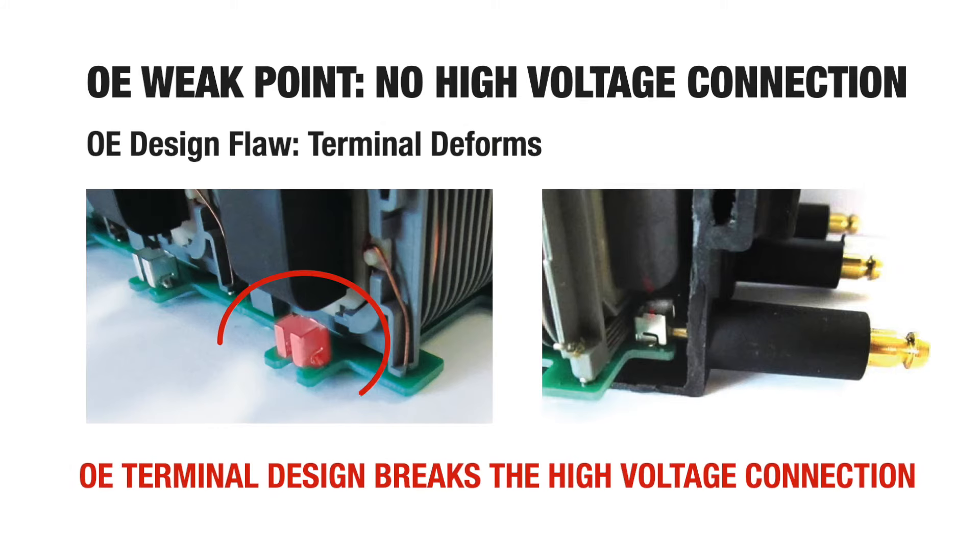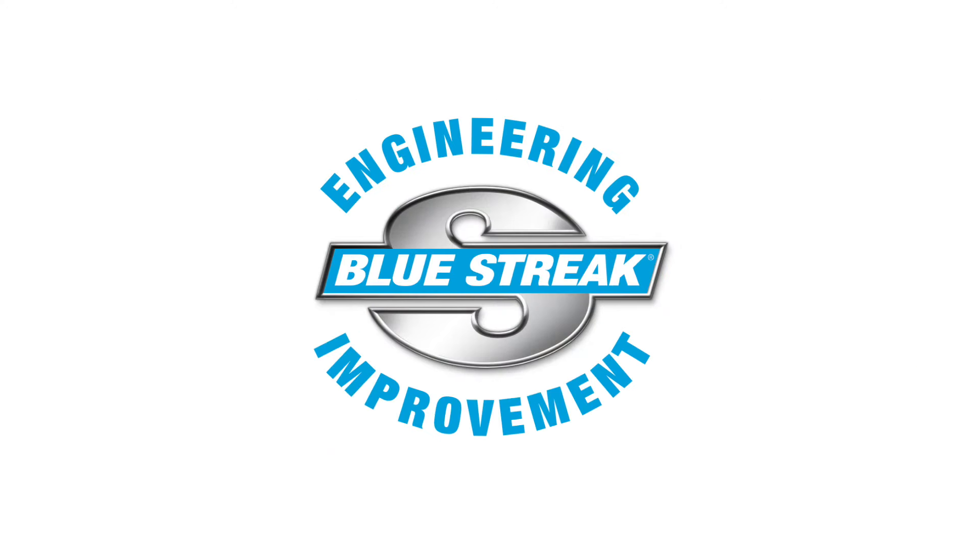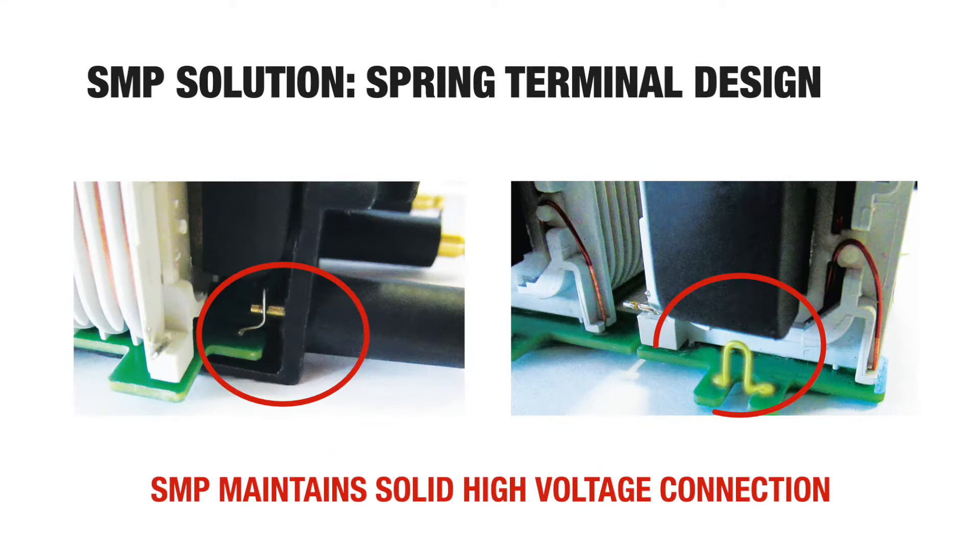Another OE design flaw is this original metal terminal that deforms as the epoxy cures, causing the high voltage connection to fail. We solved this OE problem too. Standard engineering developed a spring terminal design that maintains a solid high voltage connection.